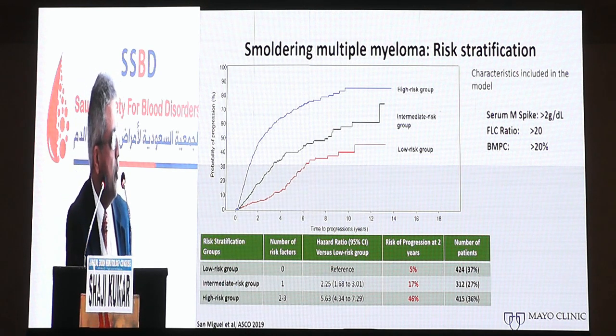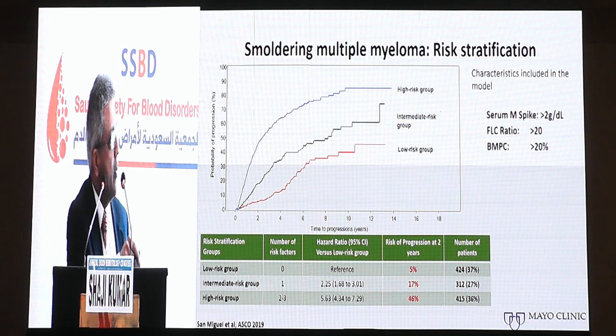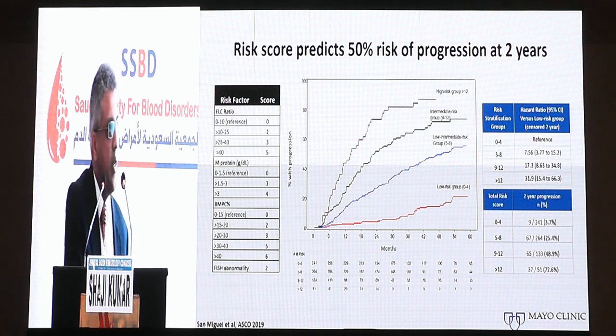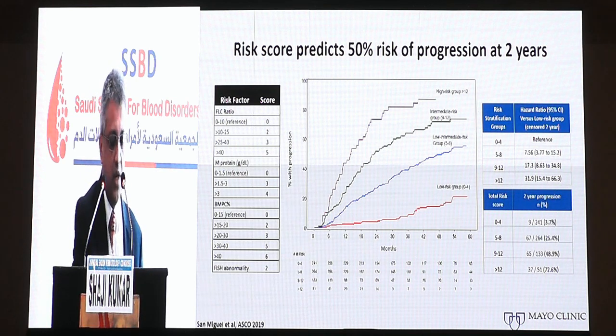As part of a larger international myeloma working group project, we looked at redefining the progression criteria for smoldering multiple myeloma and developed a risk stratification system using defined cutoffs. Patients with high risk — defined as two of three abnormalities — have almost a 50% risk of progressing to active myeloma in the first two years after diagnosis, suggesting this group is ripe for early intervention. When we incorporate cytogenetic abnormalities, we can develop a more sensitive and specific scoring system, identifying a group with an 80% risk of progression at two years, suggesting some may actually have active myeloma.